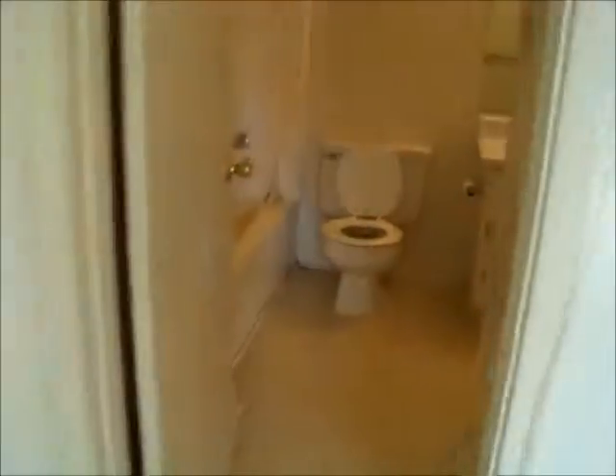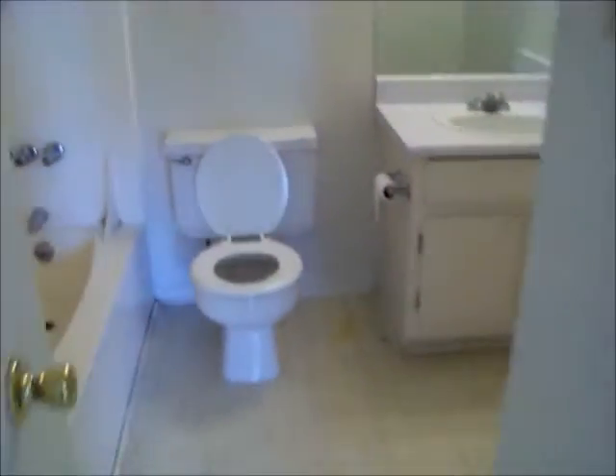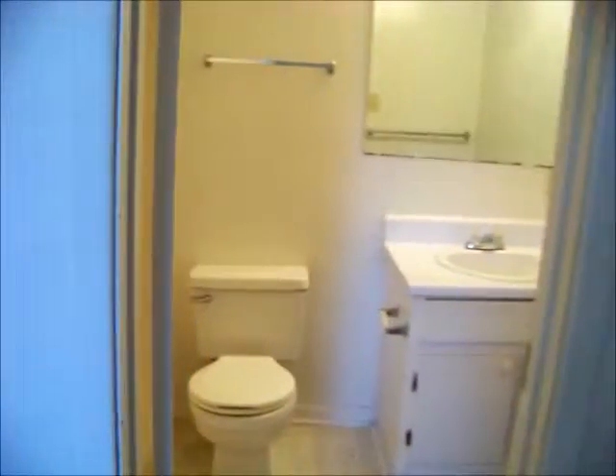This is the bathroom. This is the bedroom. There's a linen closet here at the door, and then we have the second bedroom, which also has two closets and a private bathroom.